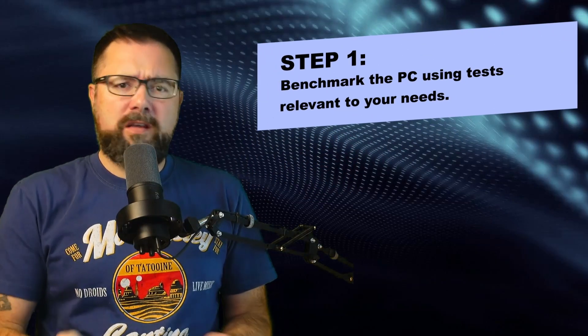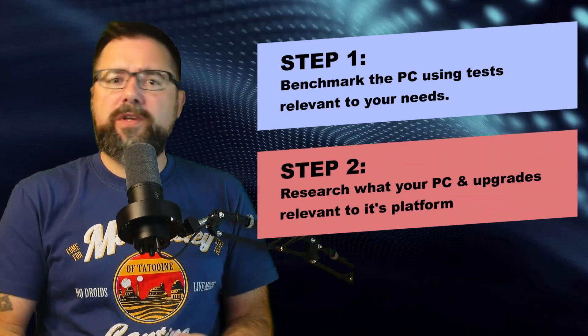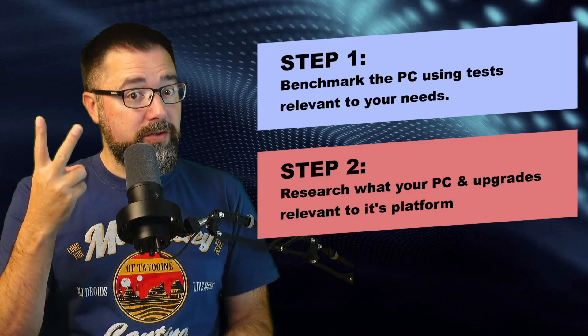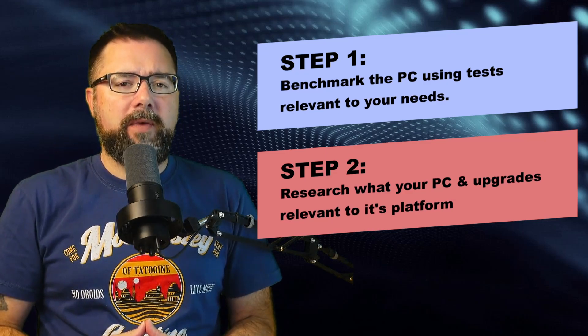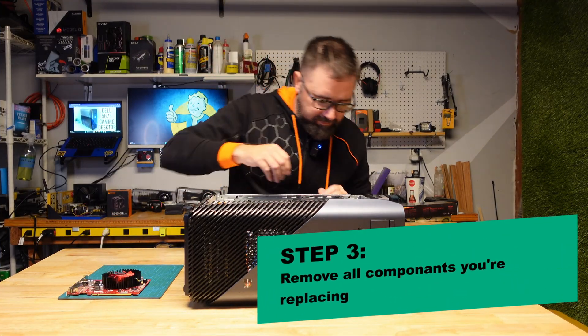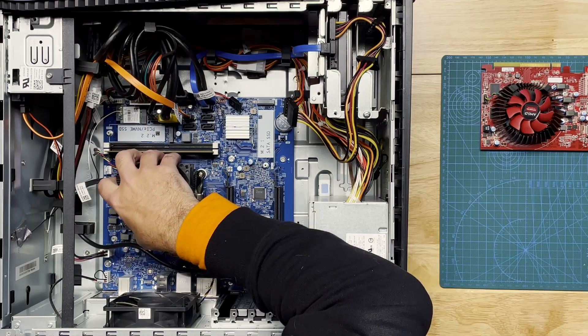The first thing I did was test the computer's performance and capability as-is, and then do some research on what upgrades were even possible or feasible. My priority for this upgrade wasn't just to spend as little money as possible, but to use as much of what's already there as I could.